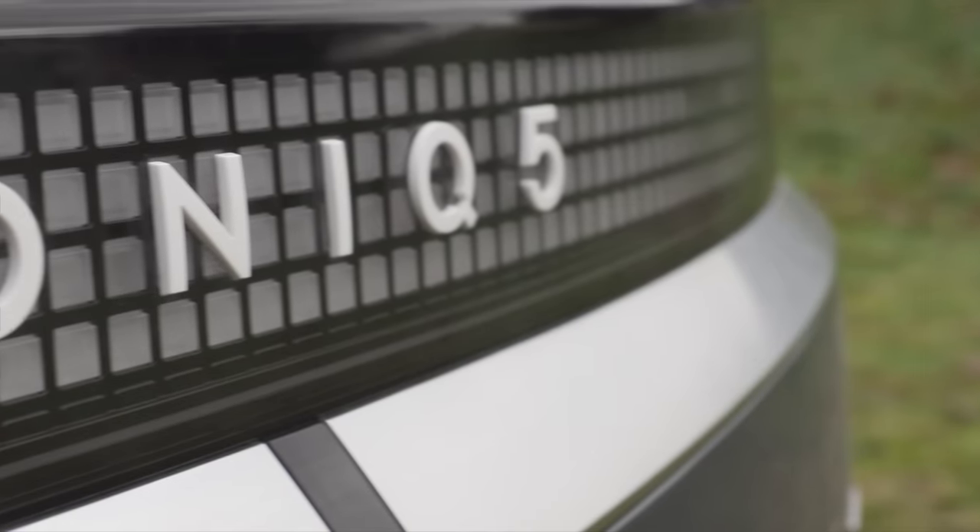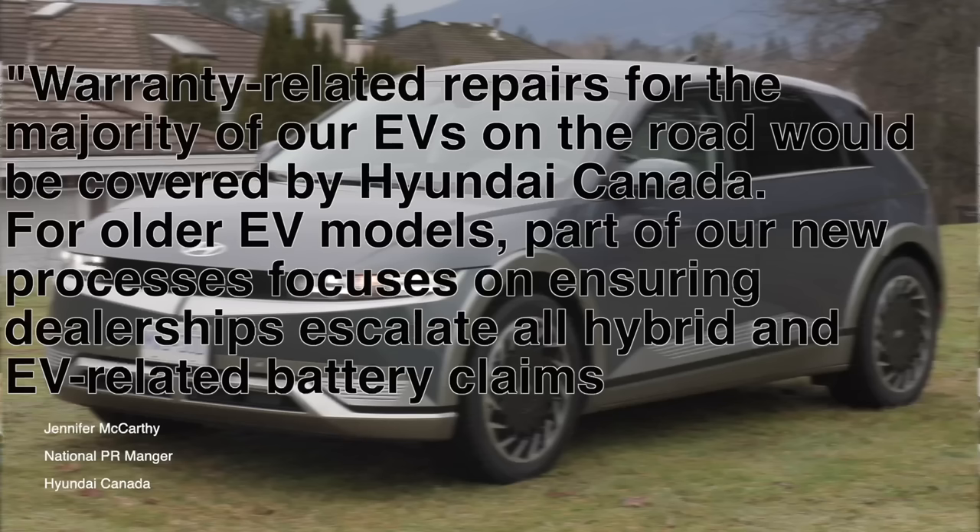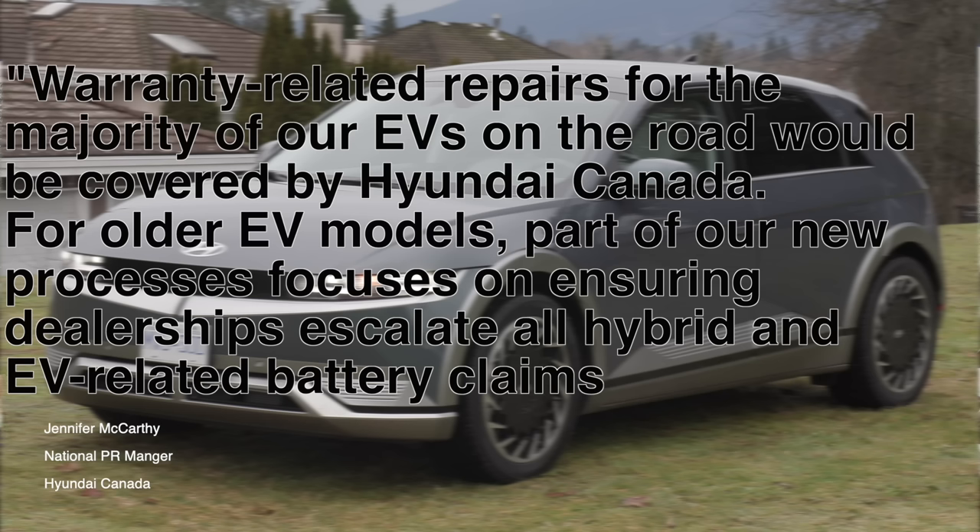The key is we shouldn't have to fight for everything. We are Kyle's advocate today. Don't just take what the dealer says as gospel — push, call head office, open a file, and get them involved in the process. This may be a Hyundai problem today, but it's going to be a bigger problem for all brands. Hyundai's new process states: 'Part of our new processes focuses on ensuring dealerships escalate all hybrid and EV related battery claims, allowing us to investigate properly and assist customers, including corresponding directly with insurance companies as needed.'